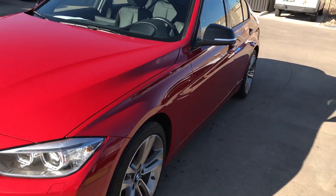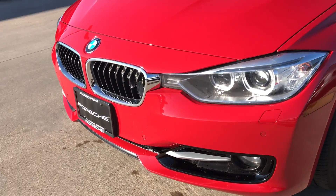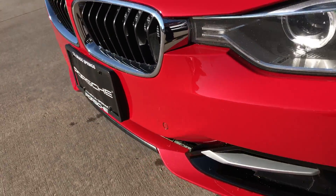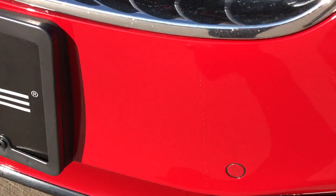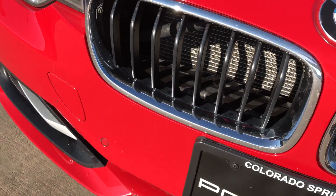Shot down the side and didn't notice any door dings. Not seeing any scrapes or scratches in the front bumper either. Those are just water droplets coming down. Actually in really really great condition.